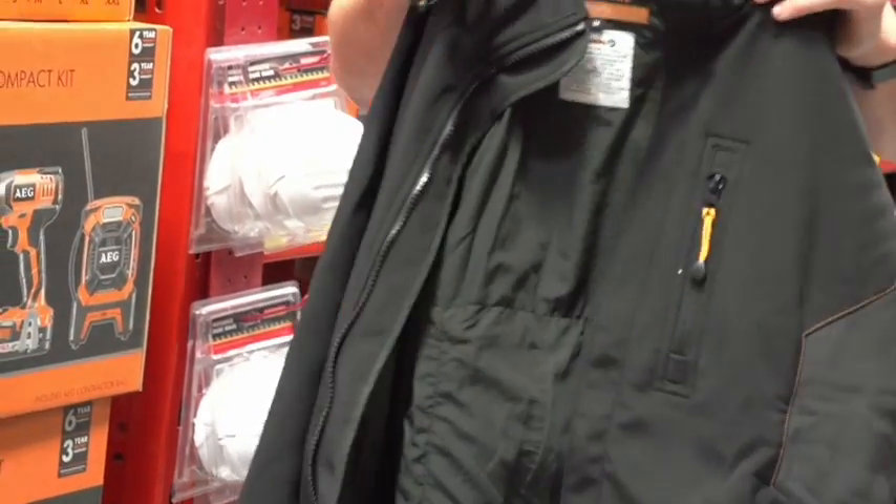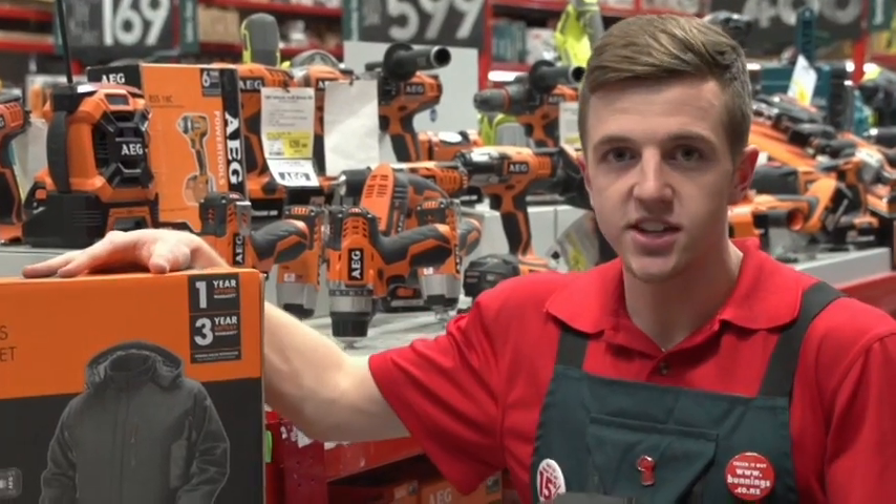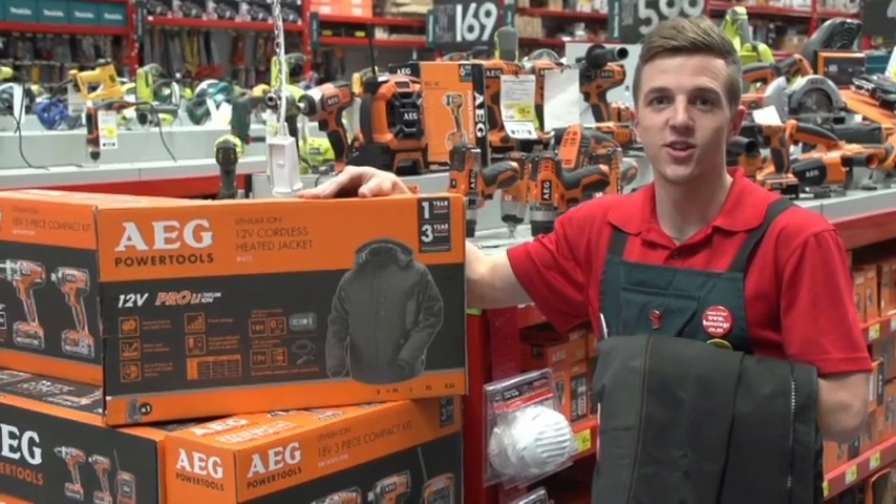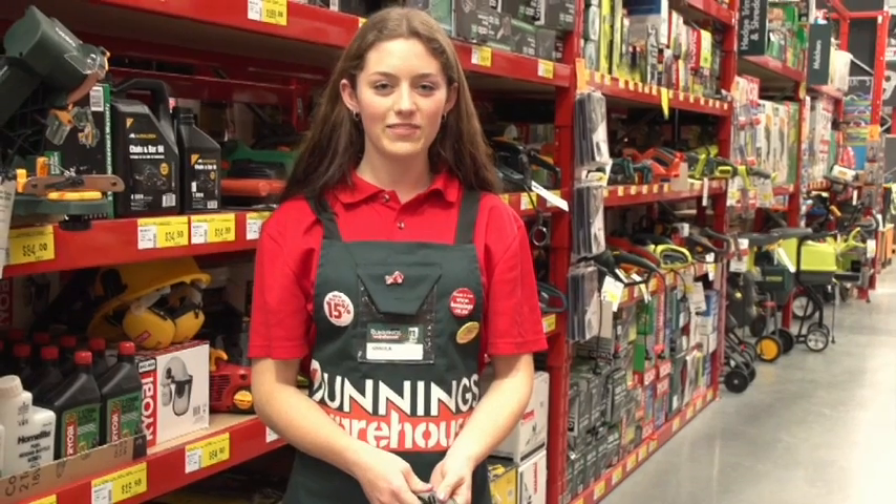You can charge the device in your car. These jackets are really popular, especially with dads who love to work outside. They're warm, they're comfortable, and they look great. Here at Bunnings we have something for every kind of dad.